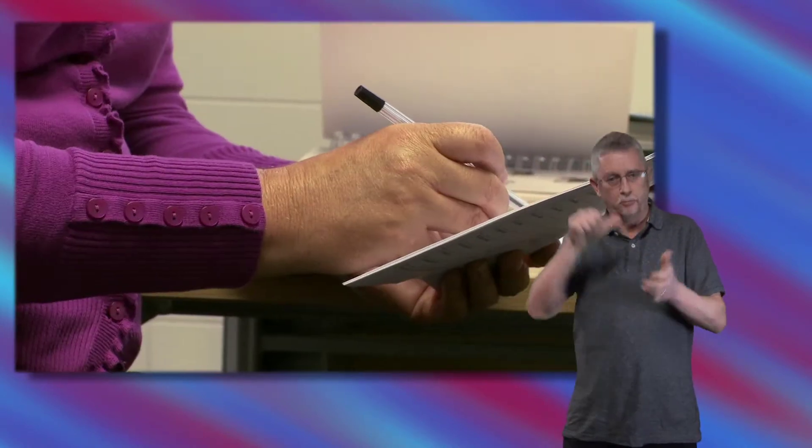Another test that we use is a memory test. Children with epilepsy quite often have memory problems and so we'll be reading out numbers to you and asking you to repeat those back to us.